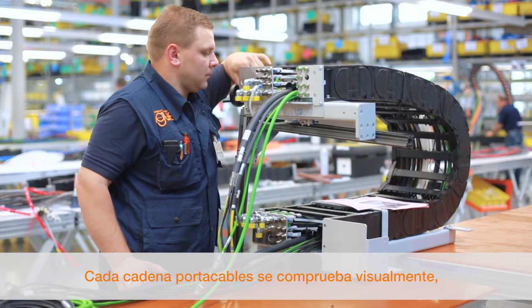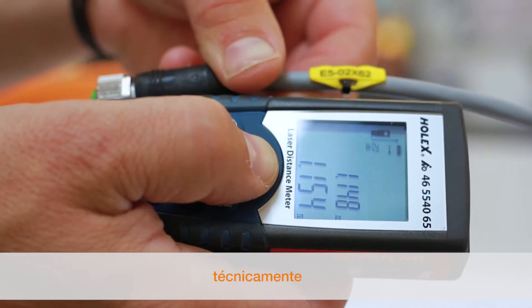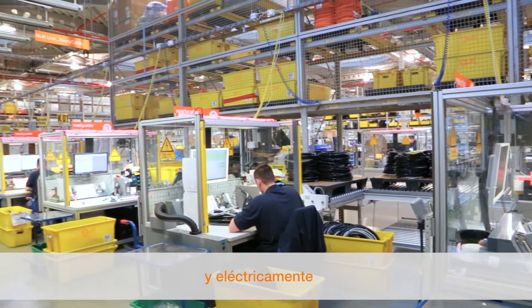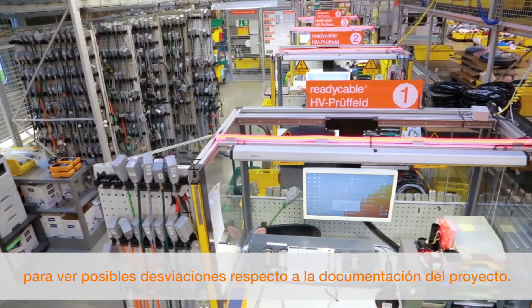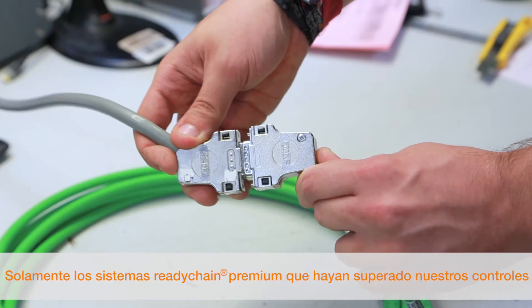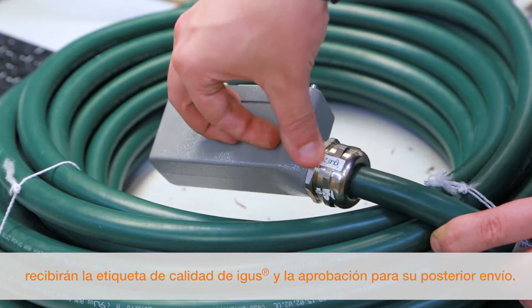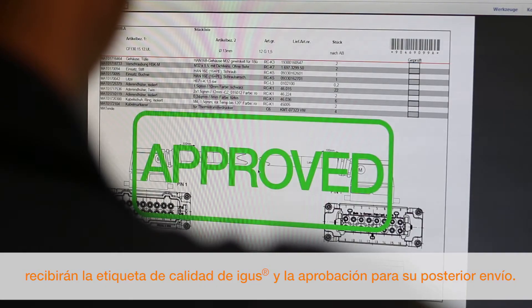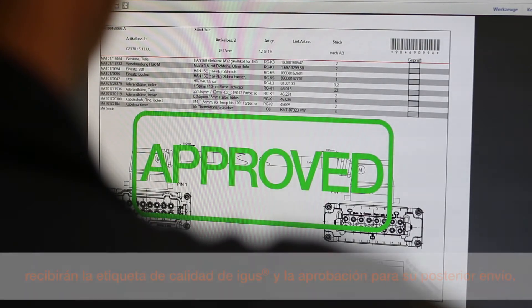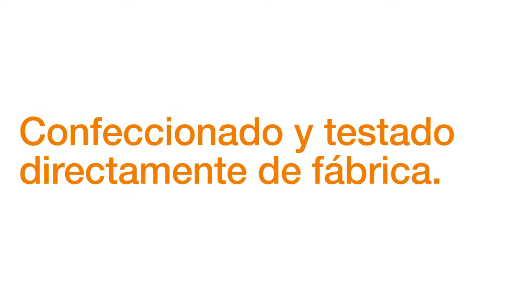Each harness chain is tested visually, technically, and electrically for deviations from the project documentation. Only ReadyChain Premium modules that are completed 100% will receive the igus test label and the delivery release. Harnessed and controlled, direct from the manufacturer.